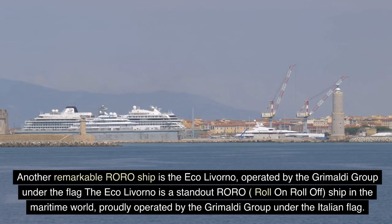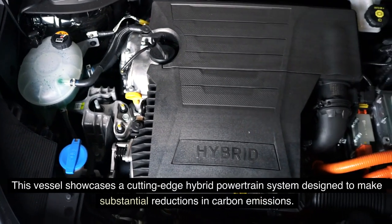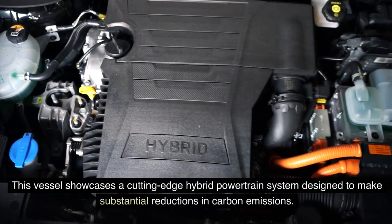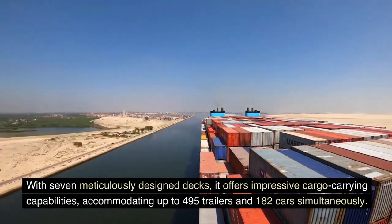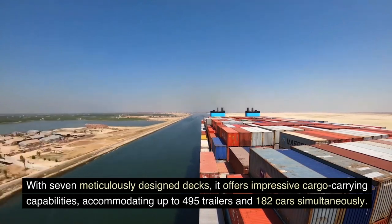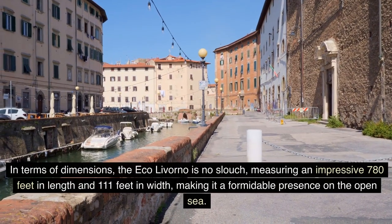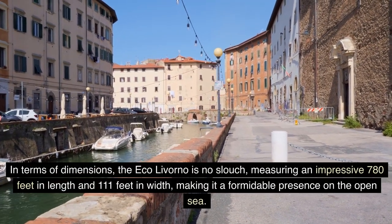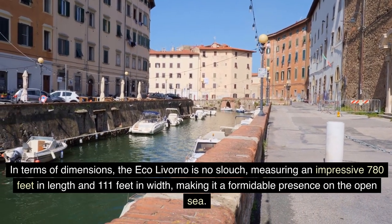Another remarkable RORO ship is the Eco Livorno, proudly operated by the Grimaldi Group under the Italian flag. This vessel showcases a cutting-edge hybrid powertrain system designed to make substantial reductions in carbon emissions. With seven meticulously designed decks, it offers impressive cargo-carrying capabilities, accommodating up to 495 trailers and 182 cars simultaneously. In terms of dimensions, the Eco Livorno measures an impressive 780 feet in length and 111 feet in width, making it a formidable presence on the open sea.